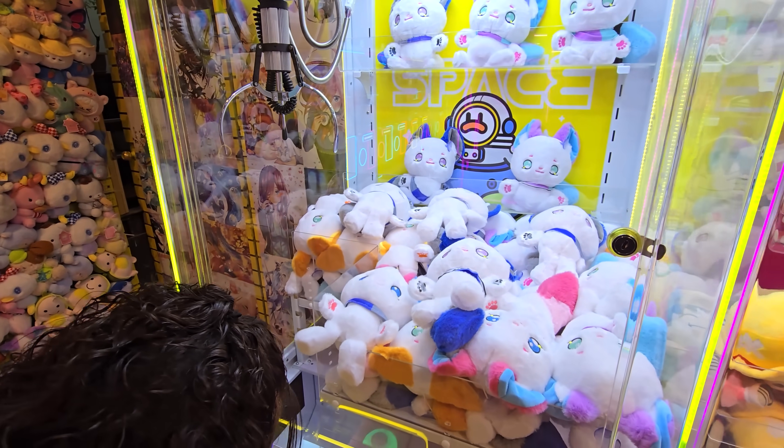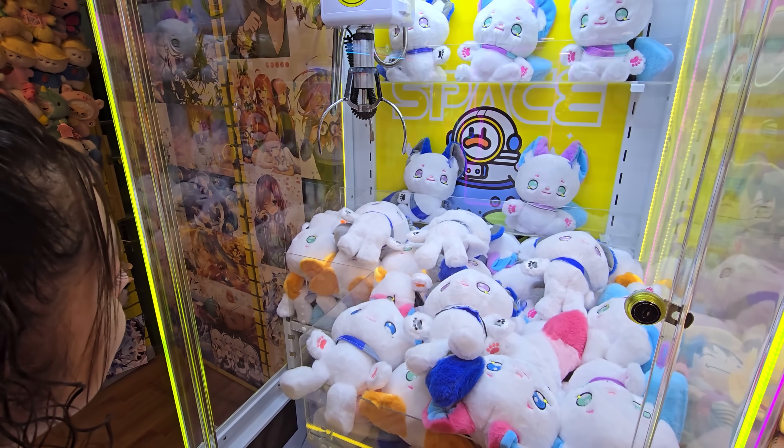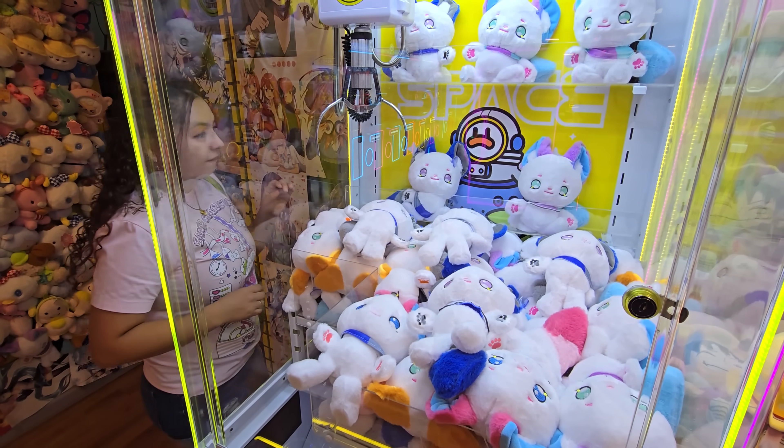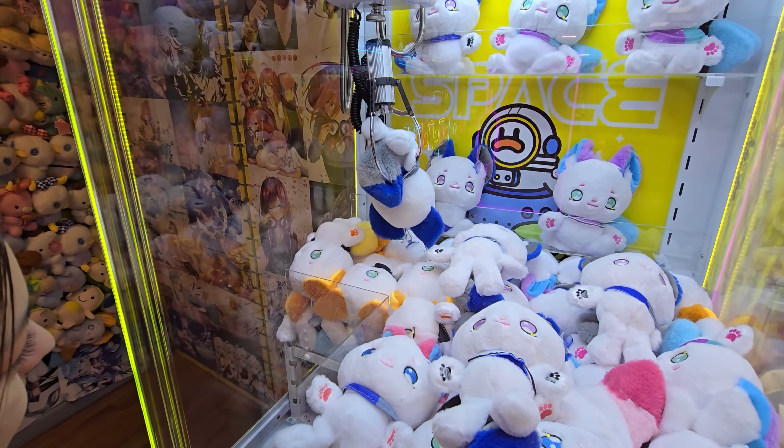That thing is not supposed to be that color. I don't know if the prize is legitimate, but who cares - we're here to win. I want to see how many we can win with the 50 bucks. Maybe Double Tap does work.